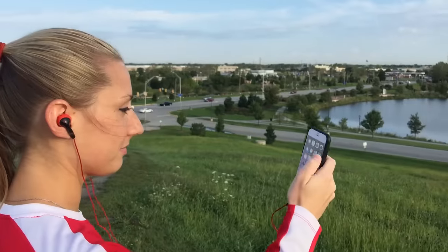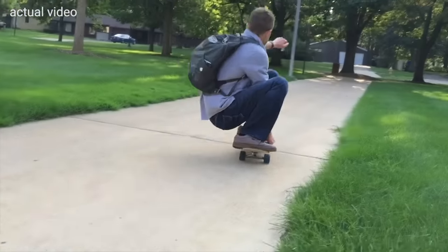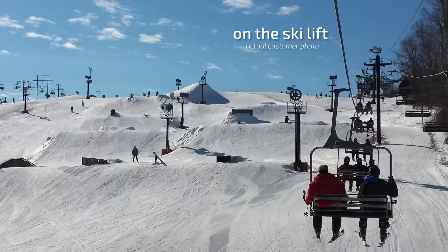Your phone has an awesome camera, and with Loopy, you can use it to its full potential for steady pictures and video — even in crazy places you'd never imagined pulling out your phone before.